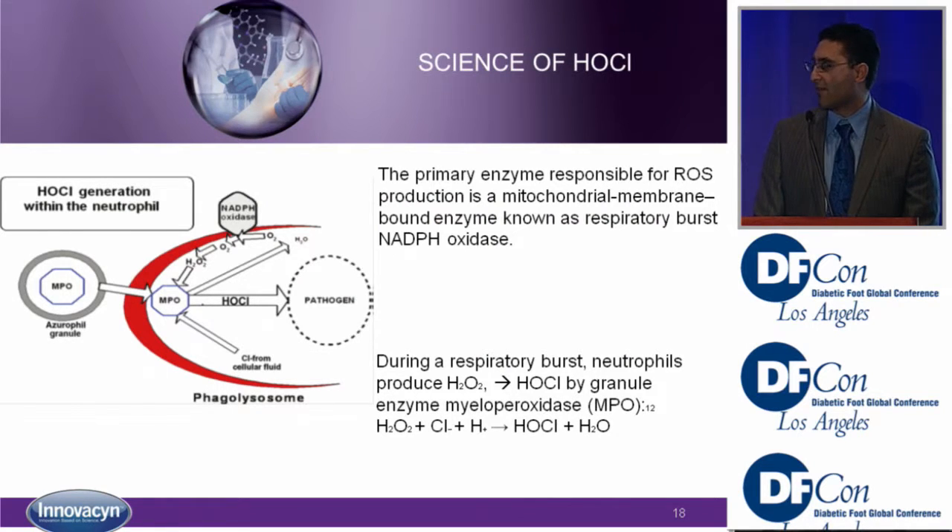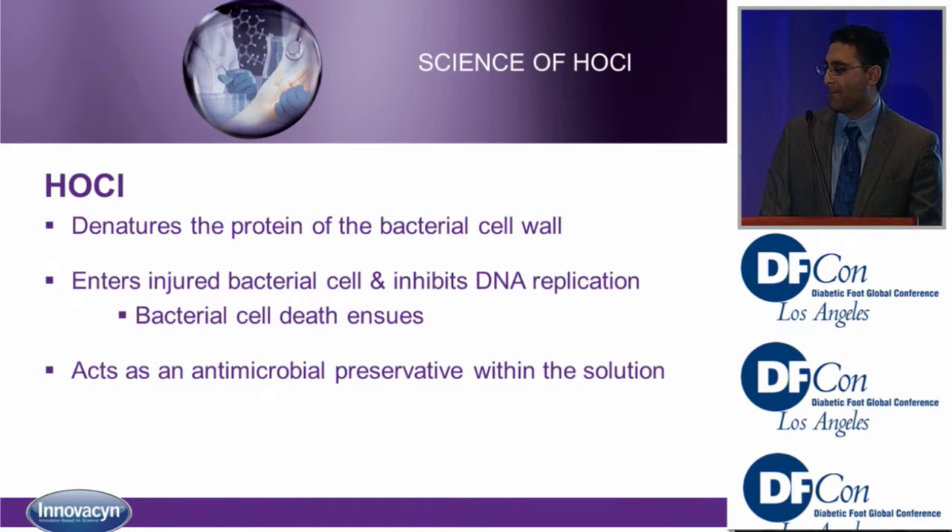Here we can see the effect of hypochlorous acid. It's the primary enzyme responsible for radical oxygen species production — a mitochondrial membrane-bound enzyme, NADPH. During respiratory burst, neutrophils produce hydrogen peroxide, which is then converted into hypochlorous acid via myeloperoxidase. This diagram shows how we create hypochlorous within the body to kill and attack bacteria — it denatures the protein wall of the bacteria, inhibits DNA replication, and results in bacterial cell death.